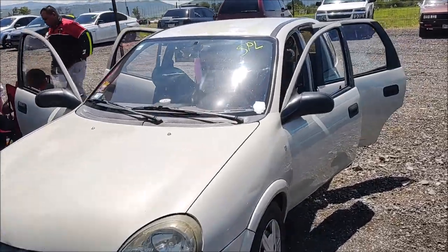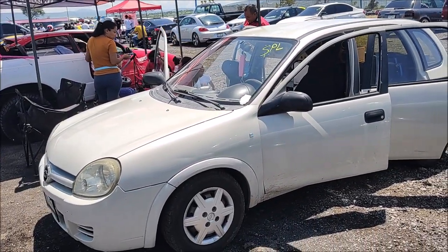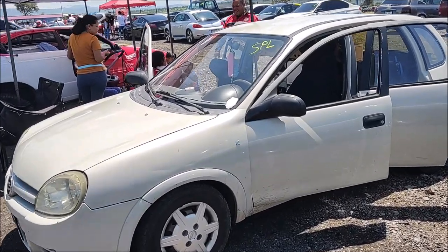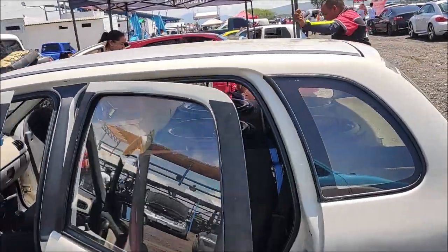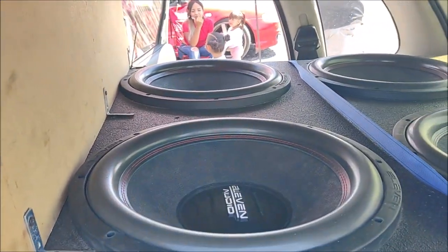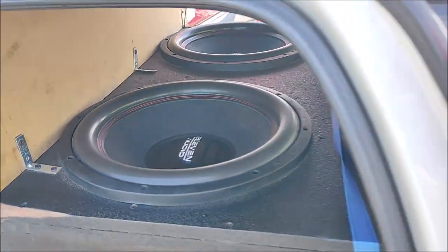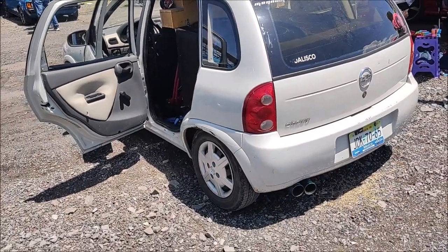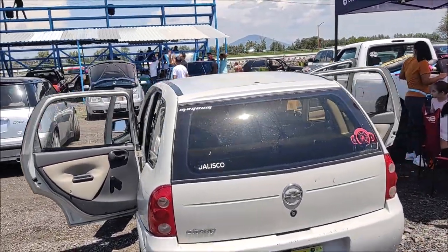Before the owner gives us a small demonstration of how the pressure is generated by that quartet of Eleven Audio subwoofers, it's worth mentioning that he did the BigTree electrical system conversion. Also, the trunk in the rear is sealed so that pressure doesn't escape during competition.